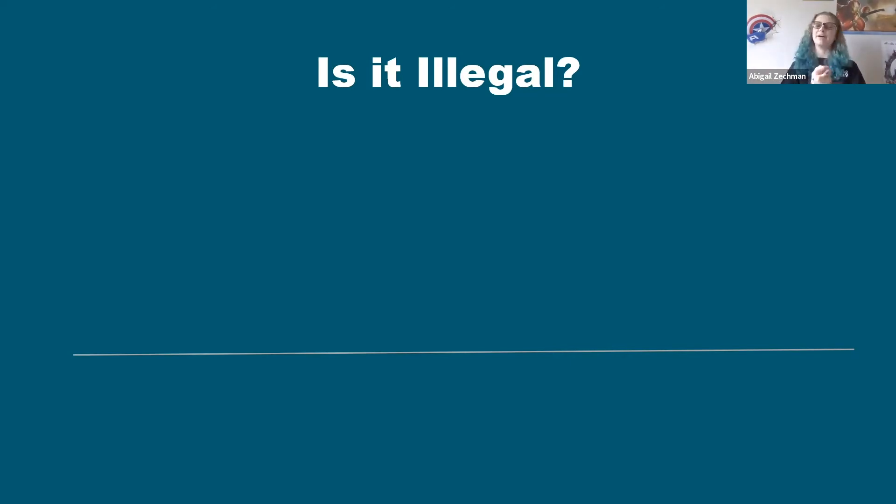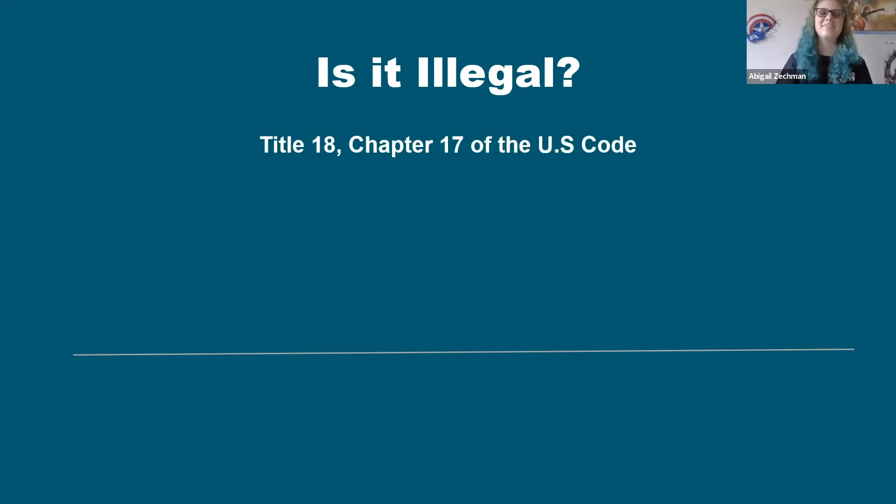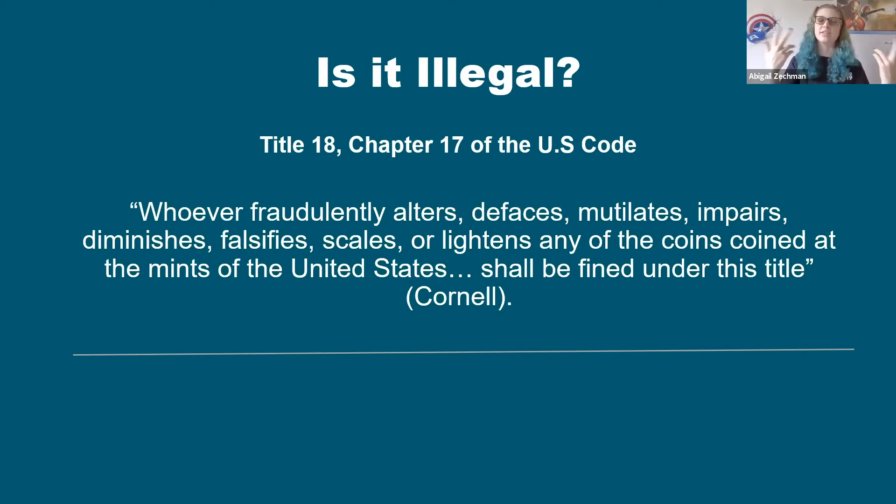Obviously it's not illegal, because I'm sitting here doing it out in public. But I do give them a nicer answer. Title 18, Chapter 17 of the U.S. Code states that whoever fraudulently alters, defaces, mutilates, impairs, diminishes, falsifies, scales, or lightens any of the coins coined at the mints of the United States shall be fined under this title. Now, I'm sure you're looking at this and thinking that's exactly what we do — so this is totally an illegal craft, right?